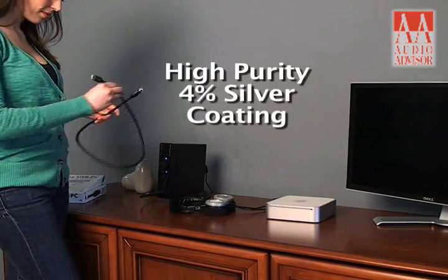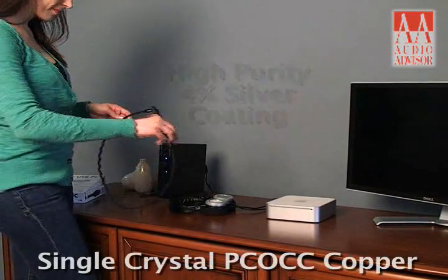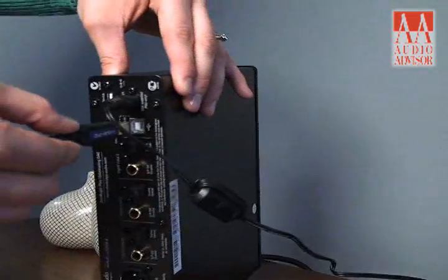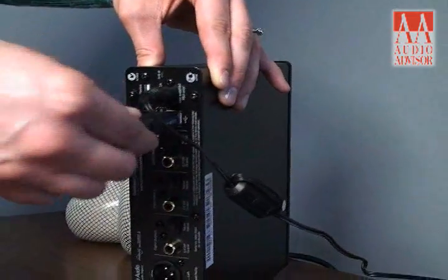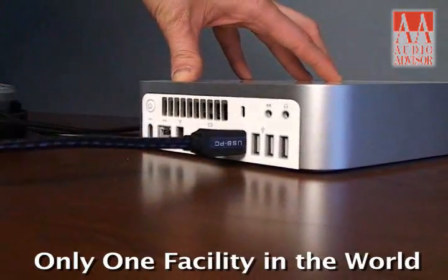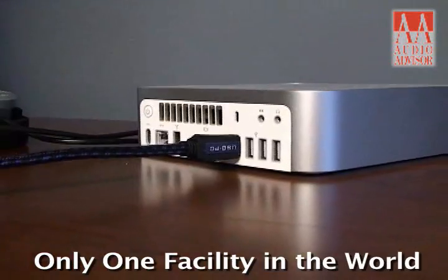The conductors use a high-purity 4% silver coating over single-crystal PCOCC copper from Japan. Audiophile-grade PCOCC copper conductors are typically 10 times more expensive than standard copper conductors, and only one facility in the world produces this premium-grade copper.